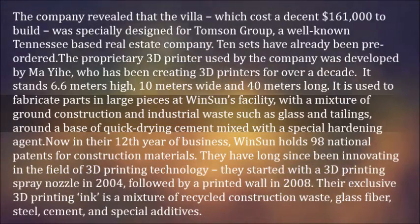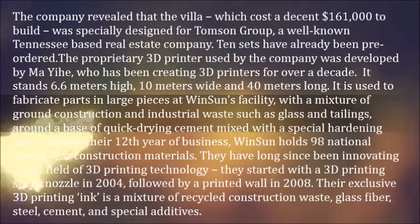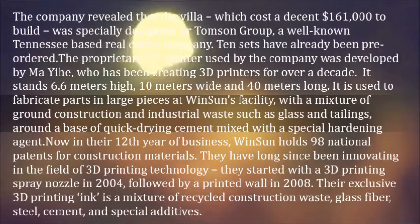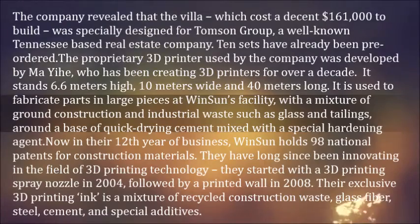The proprietary 3D printer used by the company was developed by MyEye, who has been creating 3D printers for over a decade. It stands 6.6 meters high, 10 meters wide and 40 meters long. It is used to fabricate parts in large pieces at Winsun's facility, with a mixture of ground construction and industrial waste such as glass and tailings, around a base of quick-drying cement mixed with a special hardening agent.